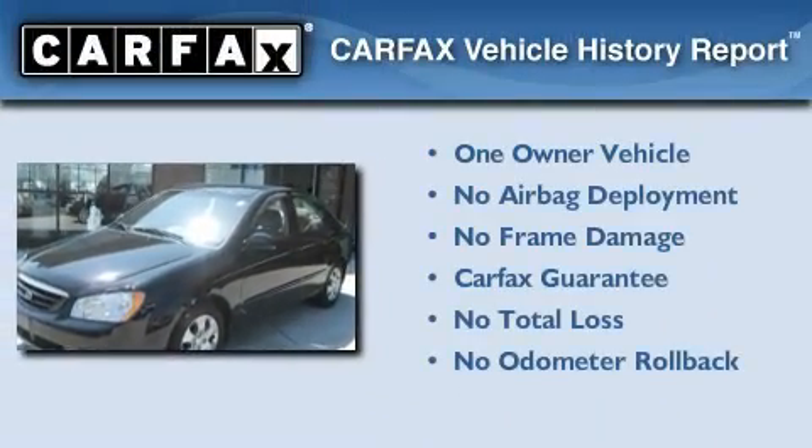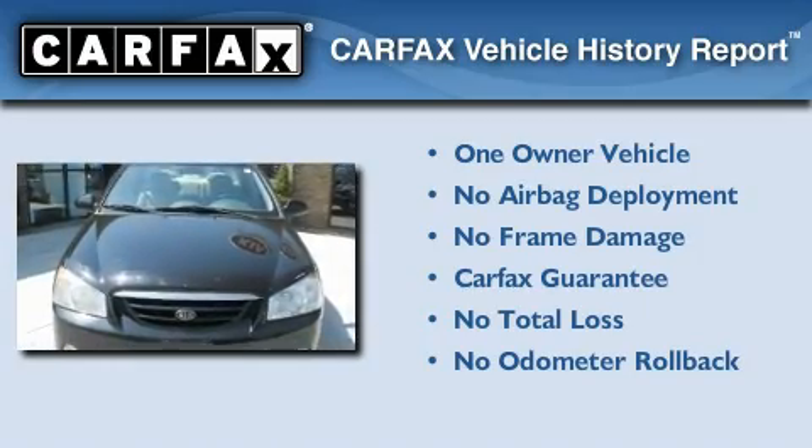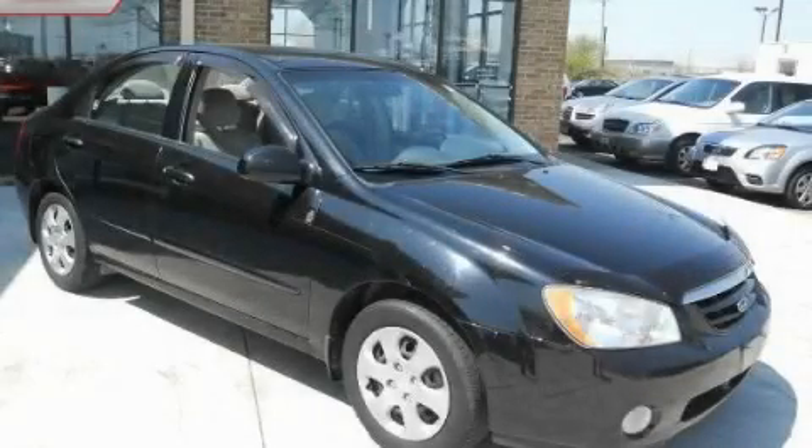This Kia has had only one owner and it qualifies for the Carfax buyback guarantee. Contact us today and schedule your opportunity to see this vehicle in person.